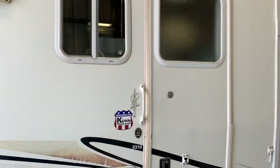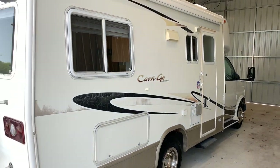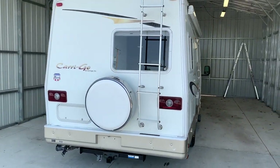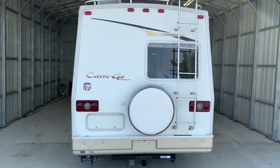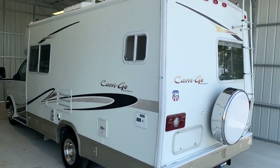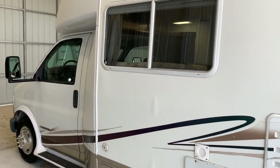I will put a direct link to this particular RV in the description below. If you follow that link, it's going to take you over to our website where you can see the pricing and the information on this unit. However, once this unit is sold, that link will be removed as that webpage is no longer live, but we will still leave this video up for potential and future customers so they can see the floor plans of these different options of small motorhomes.